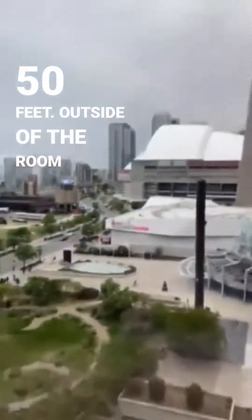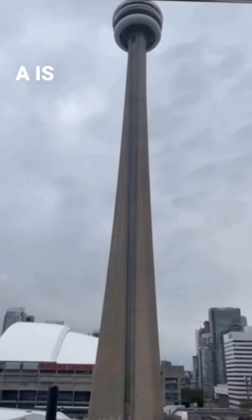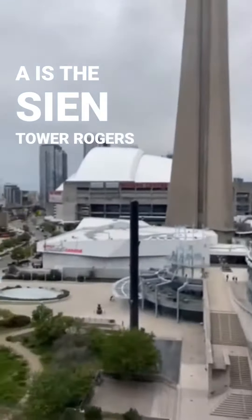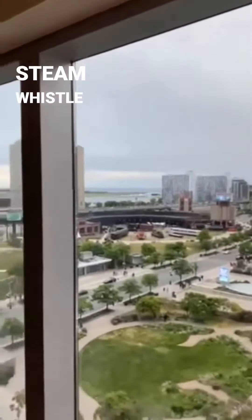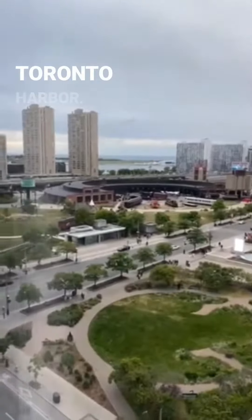Outside of the window is the CN Tower, Rogers Center, and then in the distance, Steam Whistle Park and the Toronto Harbor.